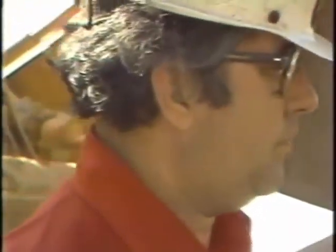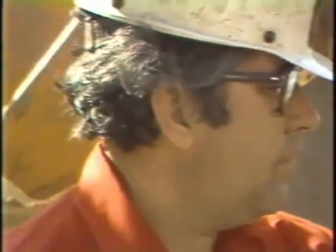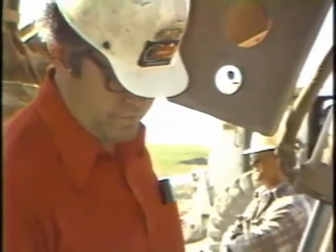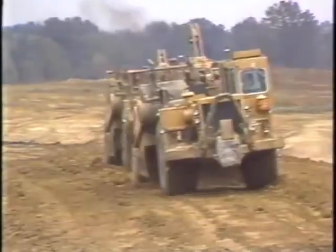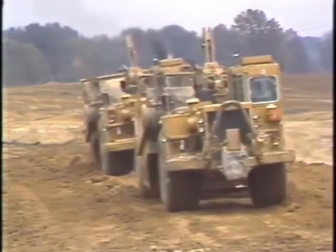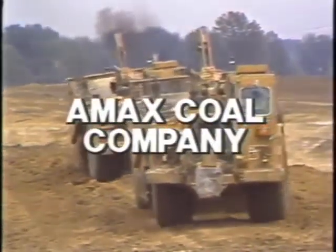You are important. Your safety is important to you and your family. Your safety is also important to your fellow workers and to your company. You're a scraper operator. What you do is important to the success of Amex Coal.